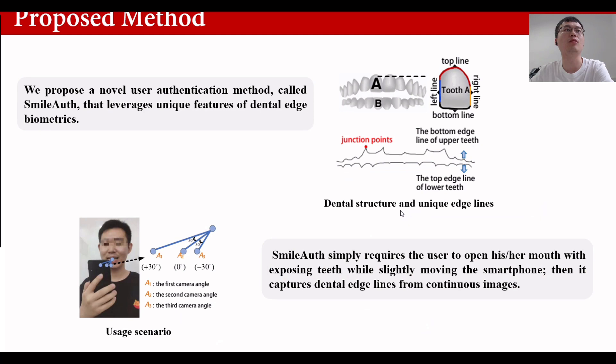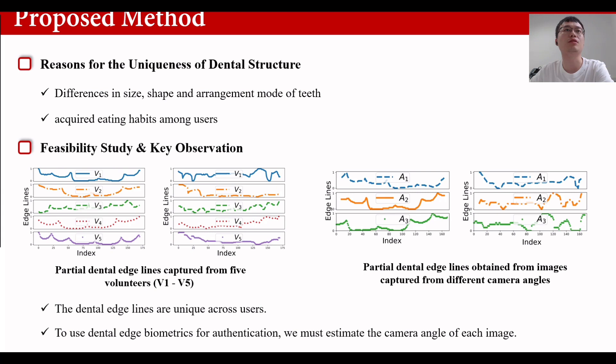In this paper, we propose a user authentication method called SMEAS that leverages unique features of dental edge biometrics. SMEAS simply requires the user to open their mouth with the exposed teeth while slightly moving the smartphone, then it captures dental edge lines from continuous images. The reasons for dental structure uniqueness among users come from two aspects: differences in size, shape, and arrangement of teeth, and acquired eating habits. In a feasibility study, we show dental edge lines from five volunteers and they are distinguishable. In addition, dental edge lines of the same volunteer captured at multiple camera angles are different, so we must determine the camera angle of images before comparison.